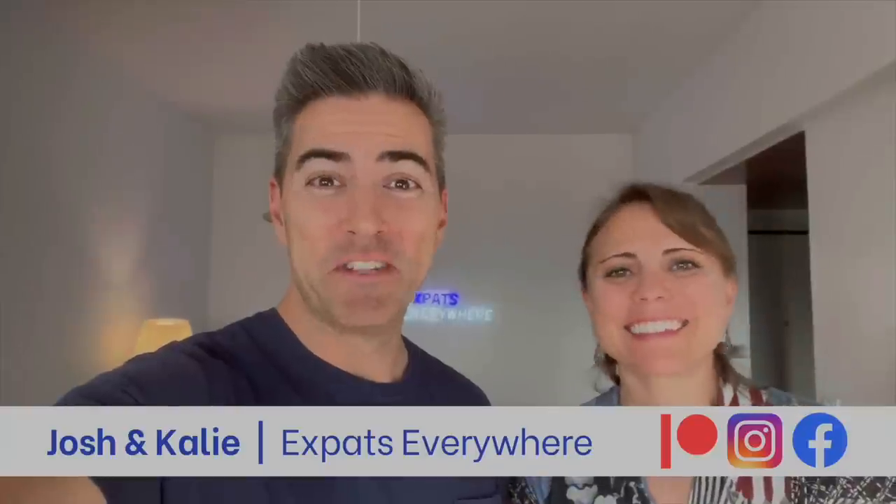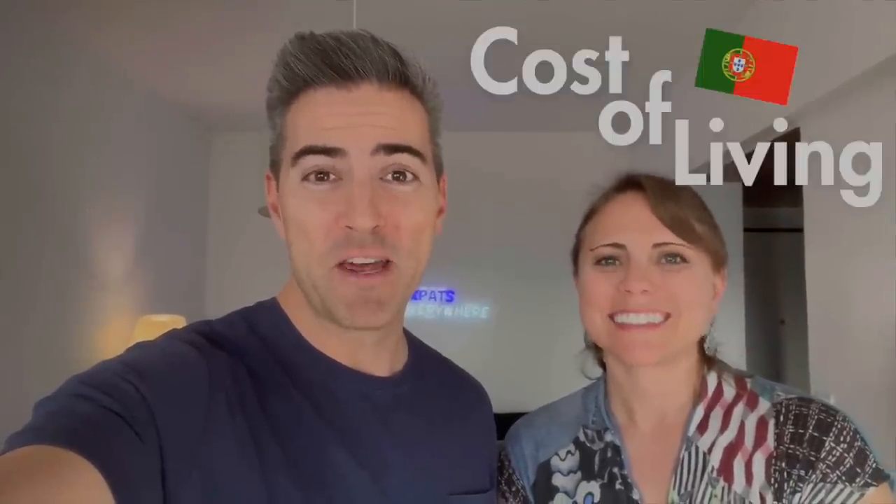Good morning, expats and travelers alike. I'm Josh and I'm Kaylee, and if you didn't know, this is our 2024 cost of living video where for 30 days we log every euro spent — every single one. So let's go.